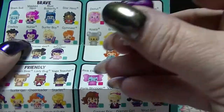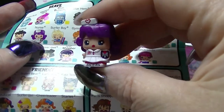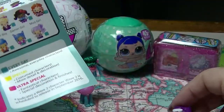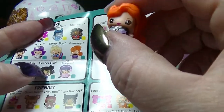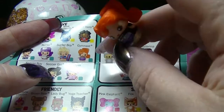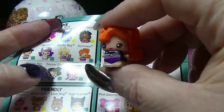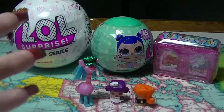So we are just going to check this to find out what we have. This one here is the nurse — she's super cute. And this one is the gymnast. So that's cool. I'll stick those over there.